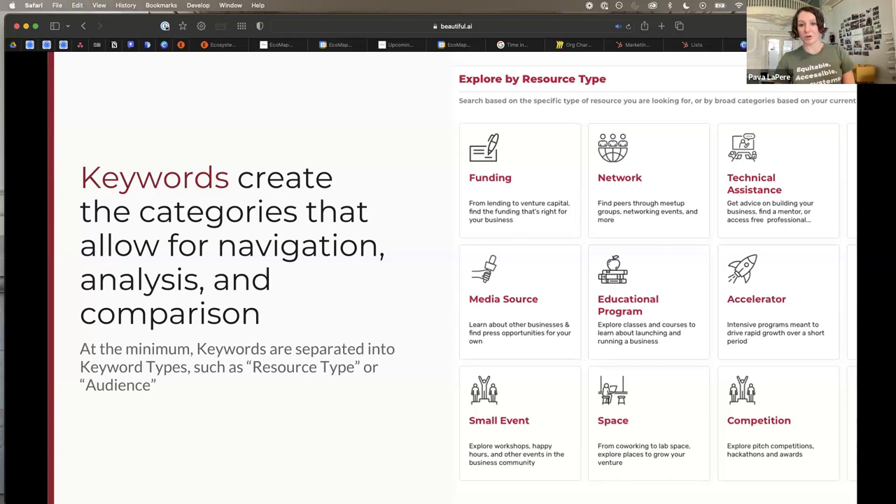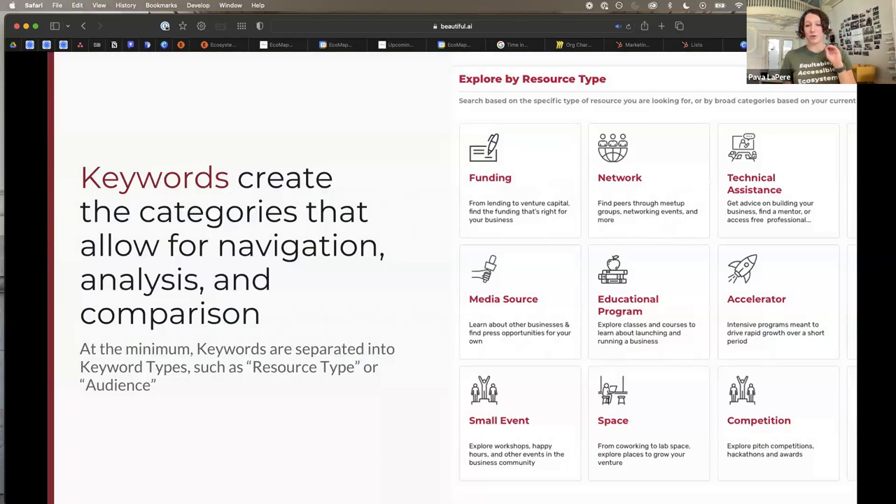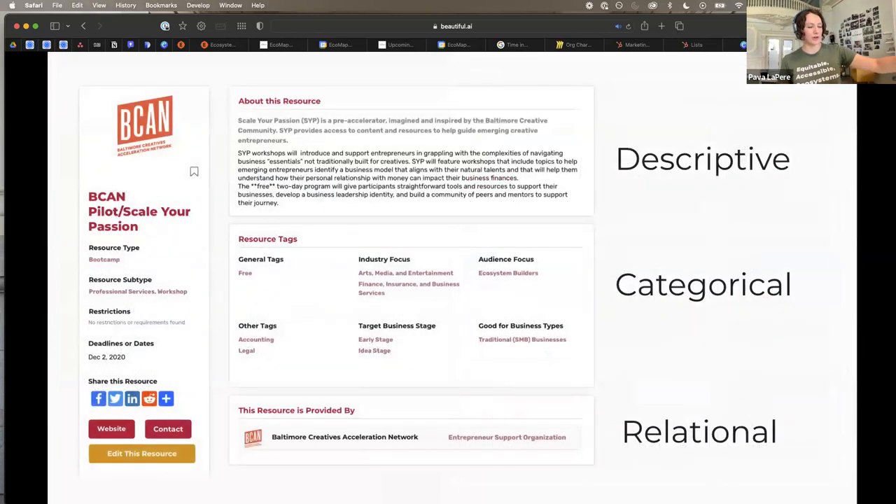I wish I could hand you a list of all the correct keywords. We have a team of three to four people including a linguist who has been doing that for the last four years — it is not easy. The types of categories you need really depend on what type of ecosystem you're in. For deep tech and R&D-heavy ecosystems, you need categories like who has wet lab space, who has bench space. Your paradigm for keywords has to change based on the ecosystem. Defining the tags is super important upfront.